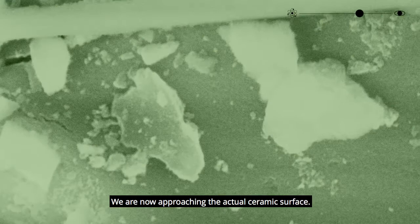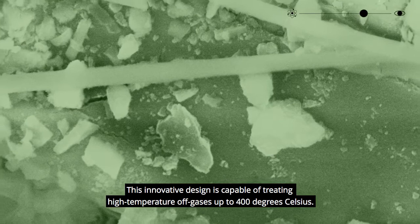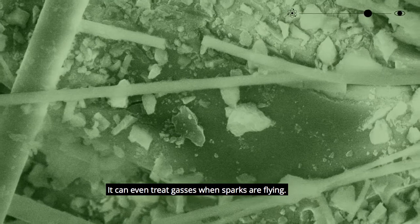We are now approaching the actual ceramic surface. This innovative design is capable of treating high temperature off-gases up to 400 degrees Celsius — it can even treat gases when sparks are flying.